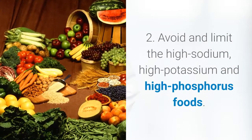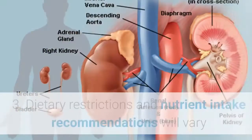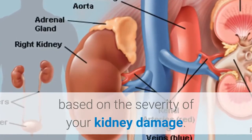2. Avoid and limit high sodium, high potassium, and high phosphorus foods. 3. Dietary restrictions and nutrient intake recommendations will vary based on the severity of your kidney damage.